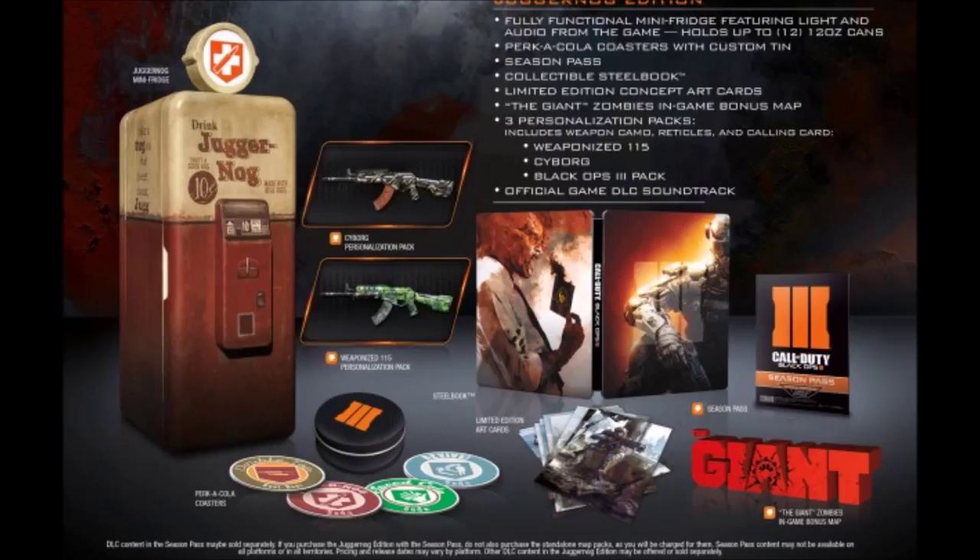Next we're getting a giant zombies in-game bonus map. I actually predicted this — I told you guys we'd get an extra map. At least we get two maps this time, and that's great. There's no day-one DLC you have to buy to play zombies, so that's another good thing.